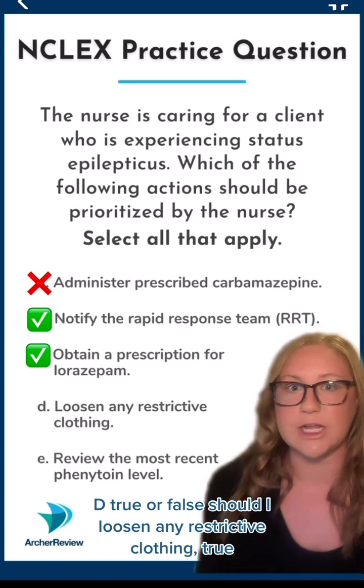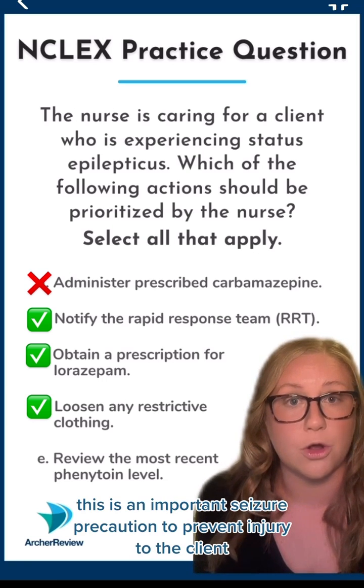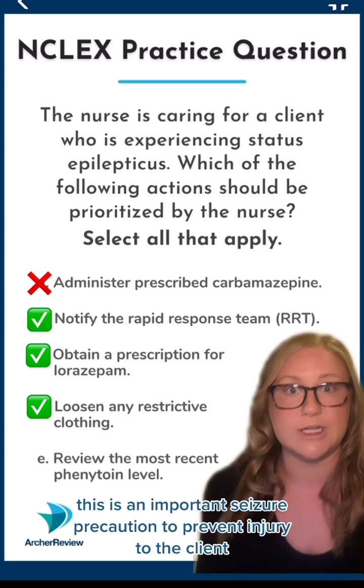D. True or false? Should I loosen any restrictive clothing? True. This is an important seizure precaution to prevent injury to the client.